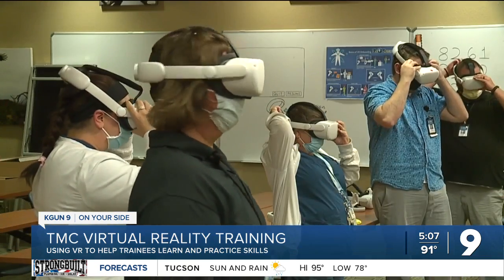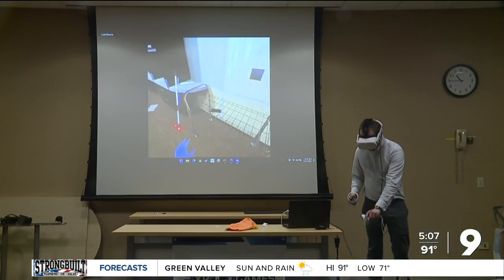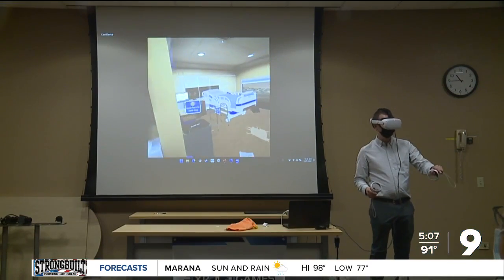Another goal of the program is to use VR to help test the confidence and skills of over 200 nurses.